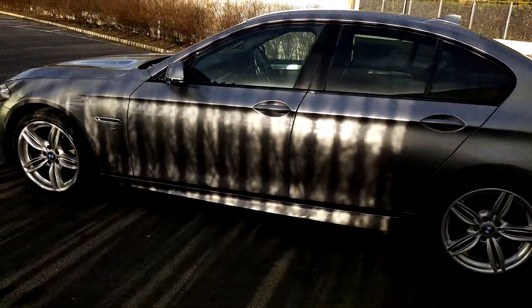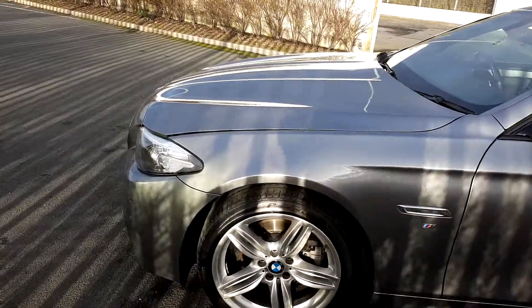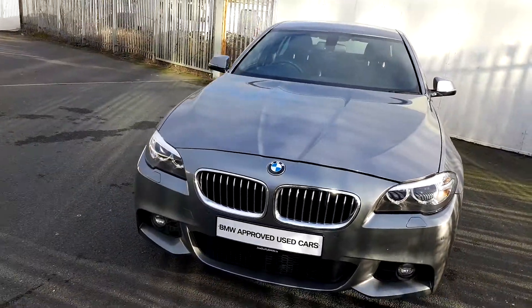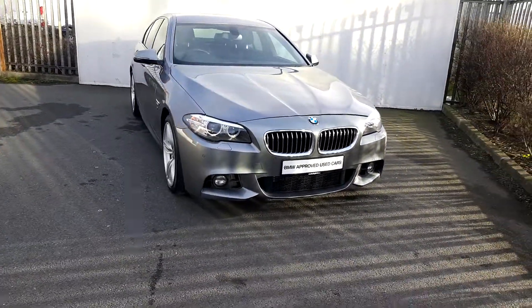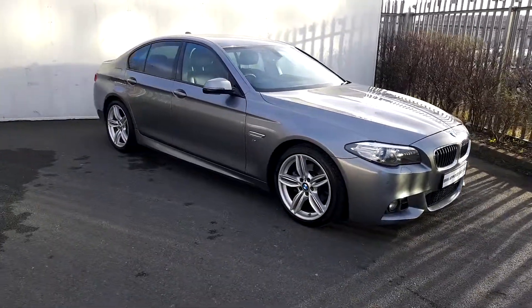This BMW is part of the BMW approved used car range and comes with a two-year warranty. If you would like any further information, please contact the sales team on 01-864-7777. Otherwise, visit our website at www.joeduffy.ie. Thanks for watching.